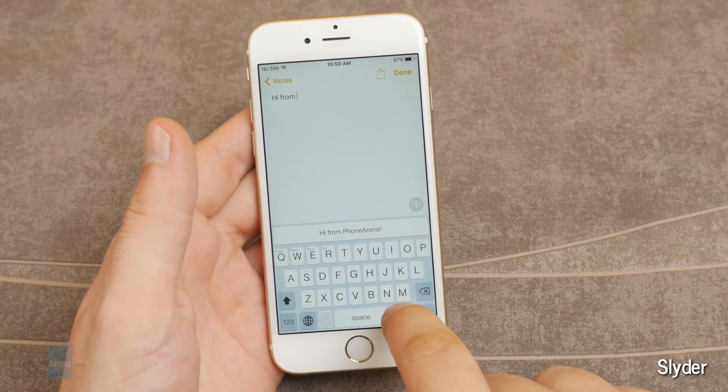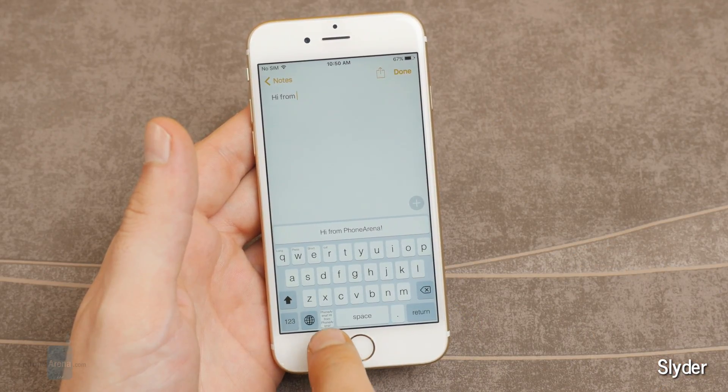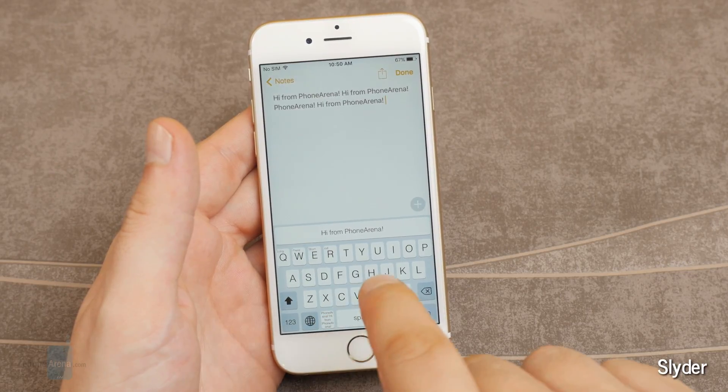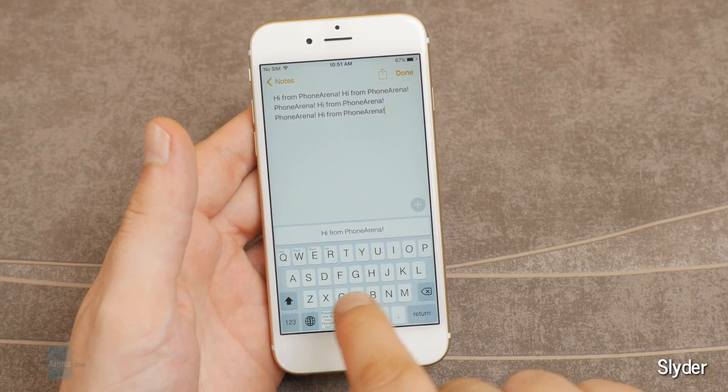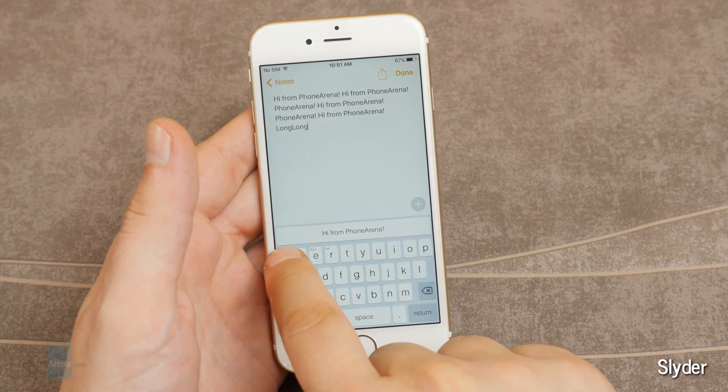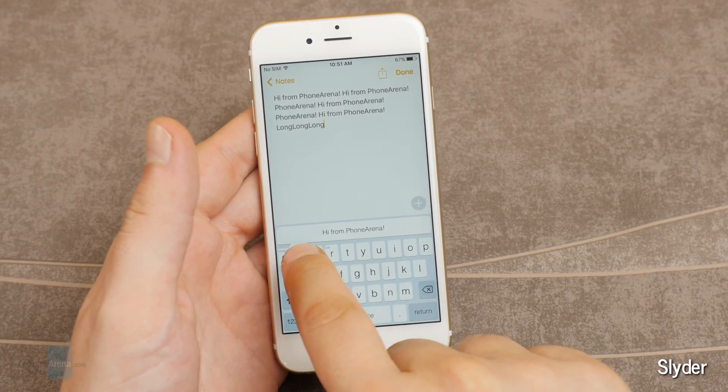Swiping left from the return key will copy whole words and you've got a dedicated paste button down here. On top of that, each key can have a shortcut to a full word or phrase by just tapping and holding it. This keyboard definitely means business.